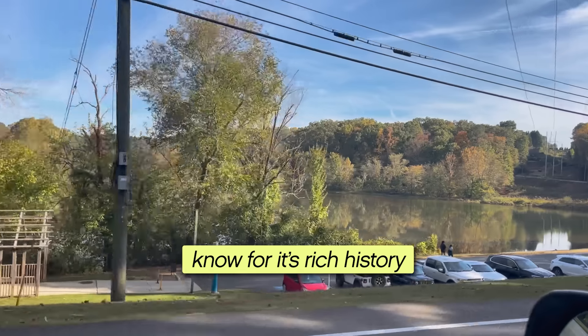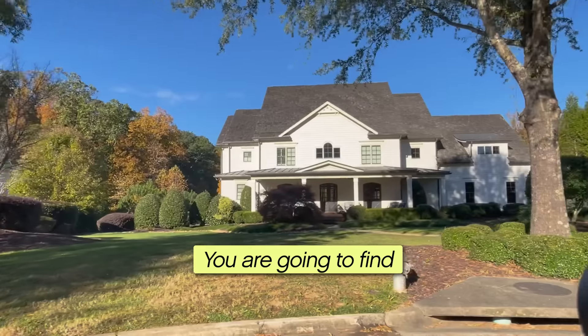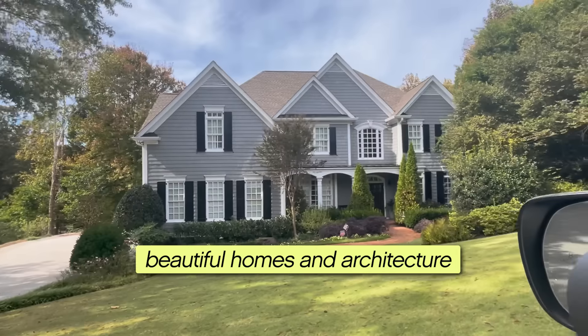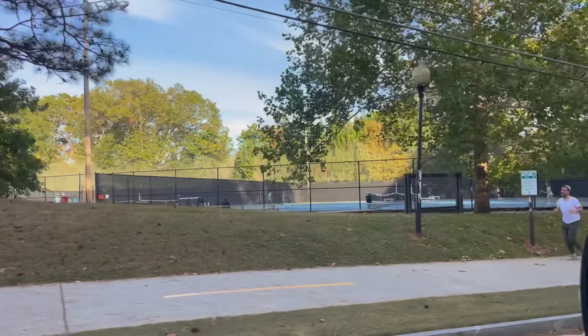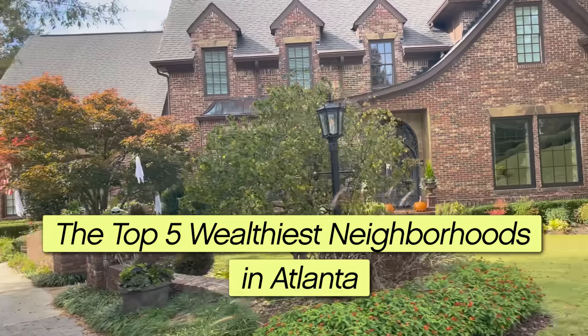Atlanta, Georgia. Known for its rich history and affluent neighborhoods, you are going to find some of the most beautiful homes and architecture in the southeastern part of the United States. And today I wanted to cover the top five wealthiest neighborhoods in Atlanta.